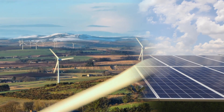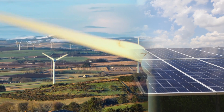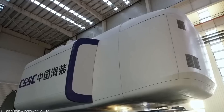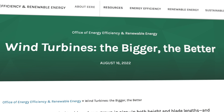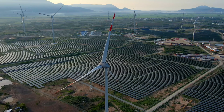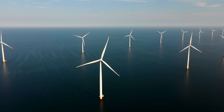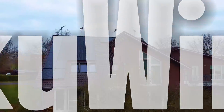Wind and solar are two of the most popular and widely used sources of renewable energy in the world. They both have their advantages and disadvantages depending on the location, climate, and demand of the users. But what if there was a way to combine the best of both worlds and create a hybrid system that can harness the power of the wind and the sun at the same time? Well, that's exactly what SkyWind claims to do.